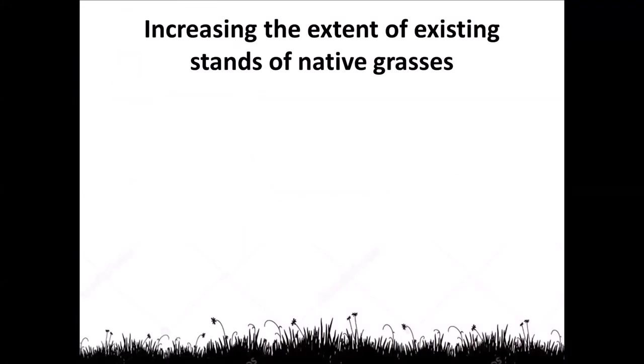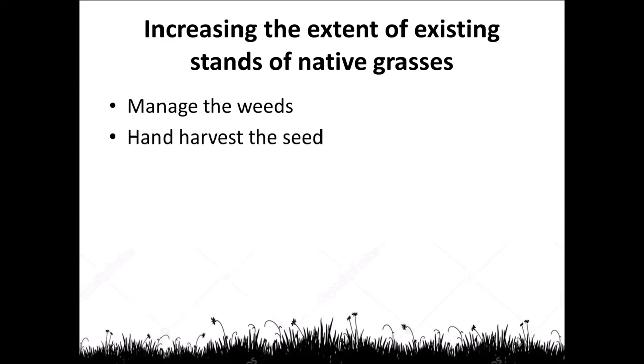Increasing the extent of your existing native grasses: manage the weeds — we've covered that. If you need help managing weeds for natives, you really need to speak to somebody that knows native systems. Hand harvest seed — I'm sure you can go and buy it, but why not harvest it yourself? Have a look on your property or your friend's or neighbour's property with their permission, find out where the native grasses are, and hand harvest when they're ready — which is when they're starting to drop on the ground. You gently run your hand through the seed head and it falls off in your hand. Generally speaking, that means they're ready.